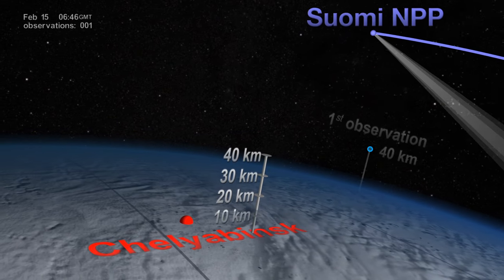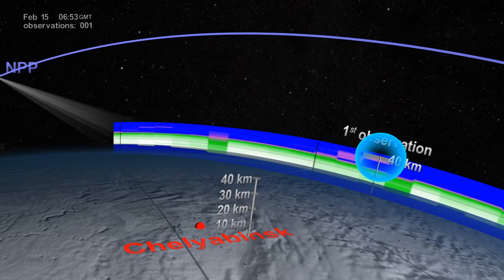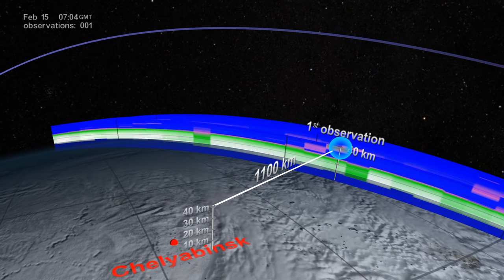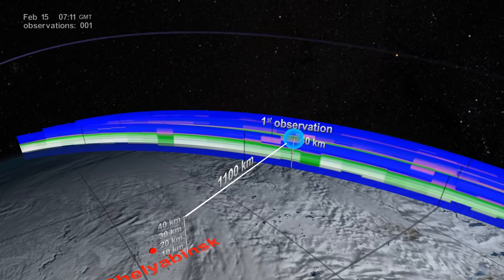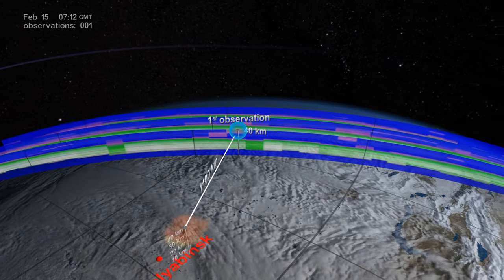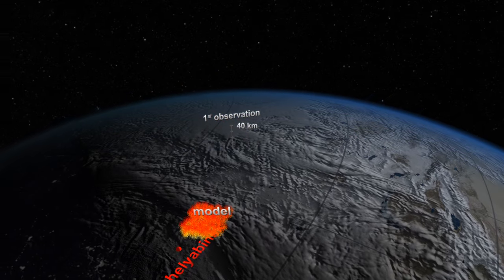The highly sensitive OMS instrument on board the Suomi NPP satellite made its first observation of the plume, nearly three and a half hours later — an entire 1,100 kilometers east of the explosion and already at 40 kilometers altitude, well into the Earth's stratosphere. This was a surprising observation, since the stratosphere usually acts as a barrier that caps aerosols trying to rise up from the lower atmosphere.